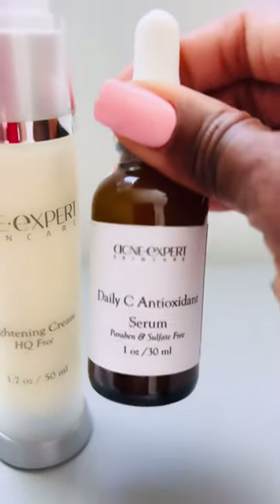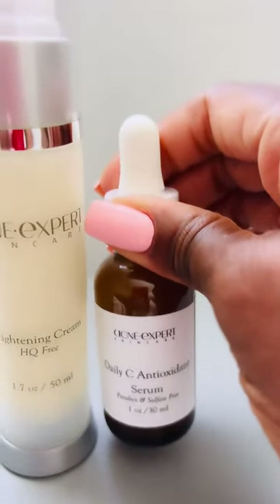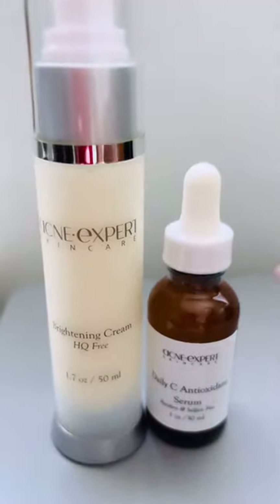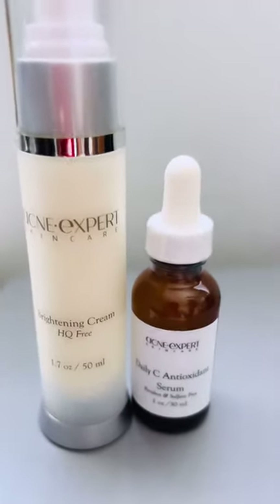And of course, our faithful vitamin C serum that helps boost collagen, brighten the skin, nourish and hydrate the skin. These two together — baby, thank me later.